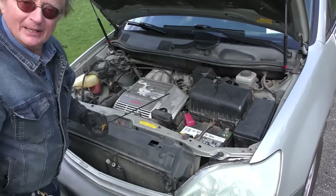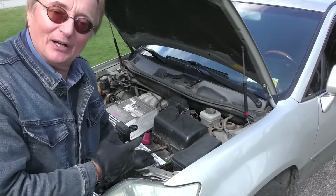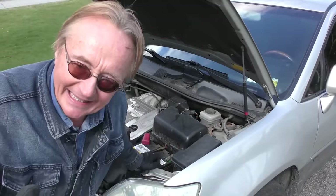We put the dipstick in — it's not burning any oil. Of course it's only got 78,000 miles on it. These engines are good for three, four, five times that mileage. That's the advantage of buying a granny car.